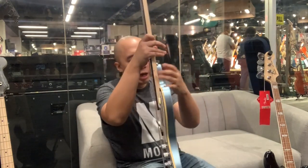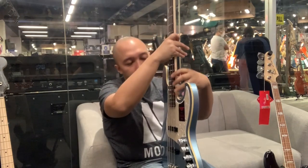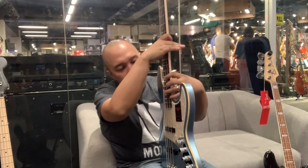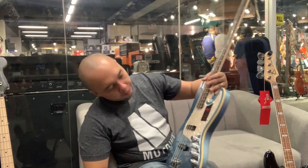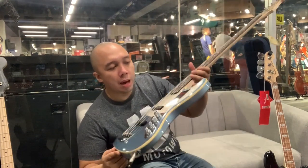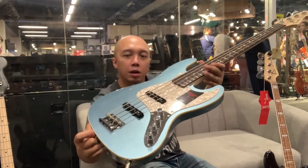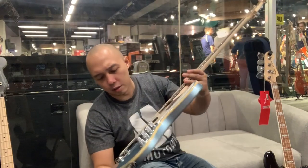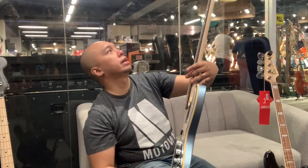What I also like about this bass is the deeper cutaway — more access up on the higher register, if you like. This is the Japanese Fender Modern Series. Very beautiful finish — like a sparkling blue.